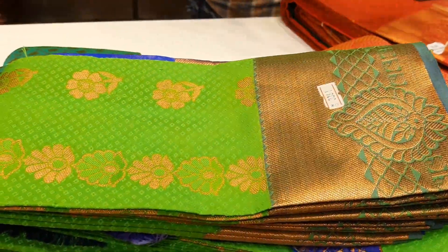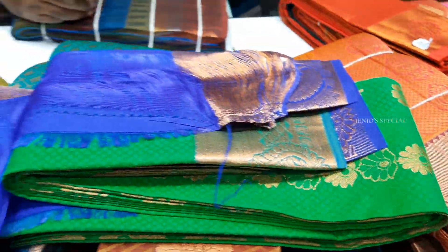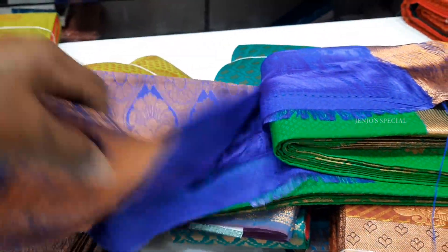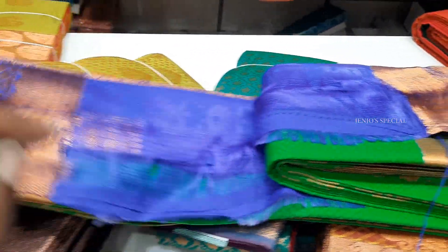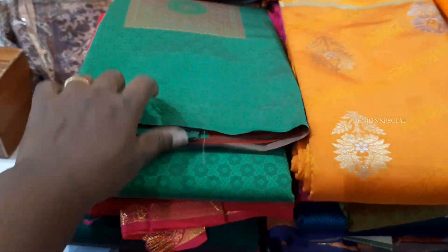The price is 1695 rupees, and green with blue is very attractive. The color combination of blue with parrot green is lovely. This is a golden zari with blouse and blue color. You can cut it as needed. Next we will see a South Silk Sari.